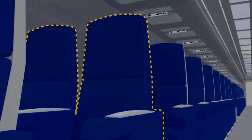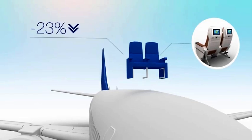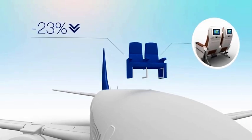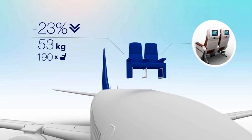For example, if you refurbish your aircraft seat frames with Lexan sheet, their weight can drop by 23%. That's a savings of 53 kilograms of weight for an average 190-seat plane.